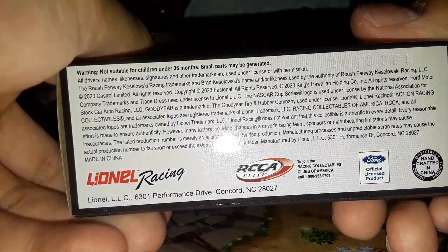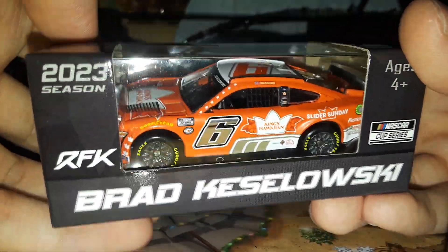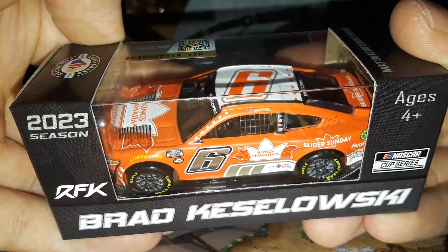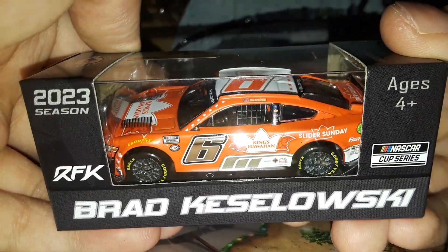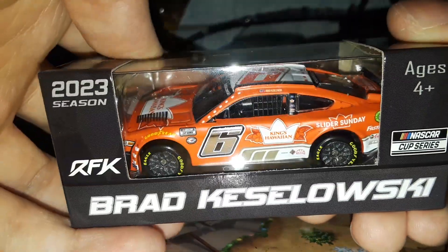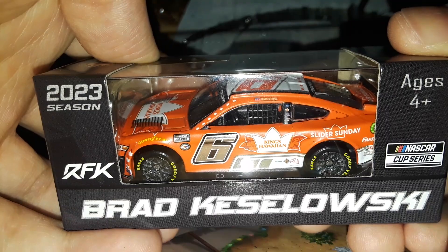I remember years ago getting the Paul Menard Authentics car which had chrome numbers and it cost the same as all the other cars. That's just part of inflation, I guess — it costs more to put a chrome number on the car, which doesn't make very much sense to me. But without further ado, let's get this diecast out of the box.